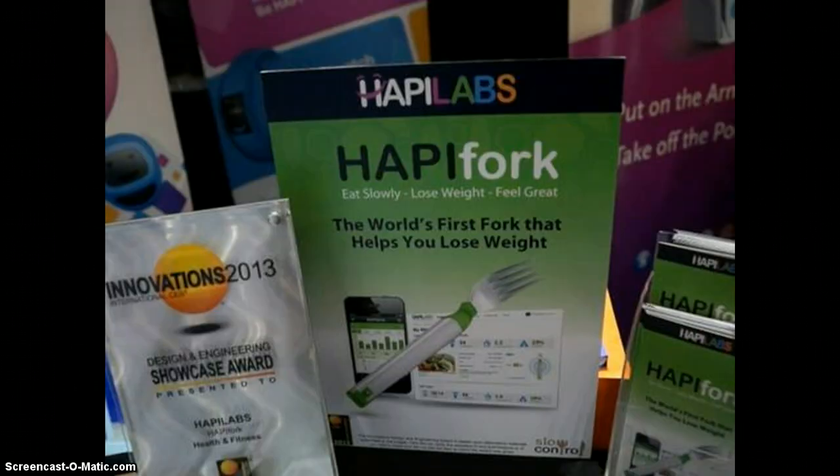If you are eating too fast, the fork will let you know with a vibration and a blinking light, eventually training you to take your time.